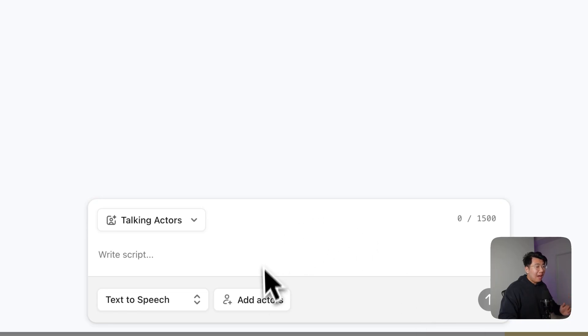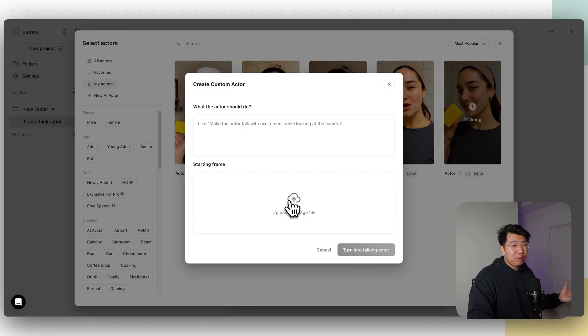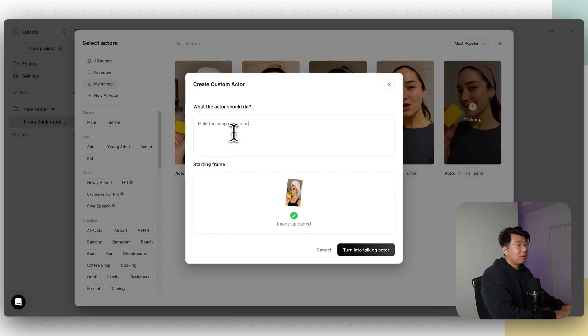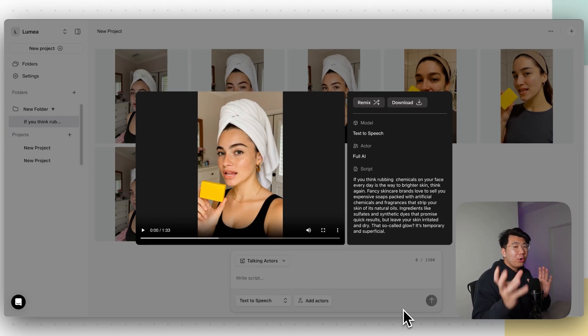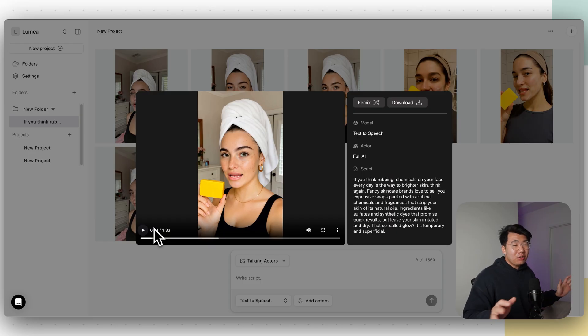We're back on ArcAds. Click Add Actors on the bottom, then go to New AI Actor, click Upload, and we're going to upload the image we just downloaded from ChatGPT of the AI actor holding our product. Click Add Image, and this is a starting image. It says 'What should the actor do?' — I'm going to say 'hold the soap next to her face, speaking into the camera.' Write whatever gesture you want. Then click Turn Into Talking Actor. Now this person is literally holding our product and they're going to state the same script all over again. The options are obviously endless — you can upload any image of anything and tell the AI to say whatever you want.